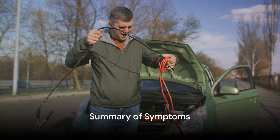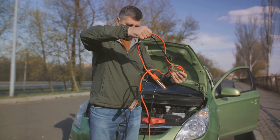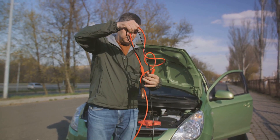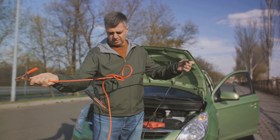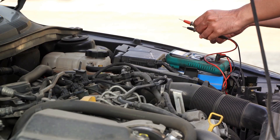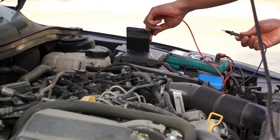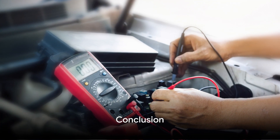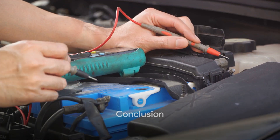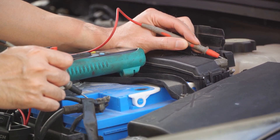To summarize, the symptoms of a weak car battery are: a slow engine crank, a persistent check engine light, a swollen battery case, a low battery fluid level, a rotten egg smell, a battery age of four to six years, and electrical issues. All of these symptoms can indicate a weakening battery that needs attention and possibly replacement. Just like taking care of our health, taking care of our car's health is essential. A weak battery can leave you stranded at the least convenient time.